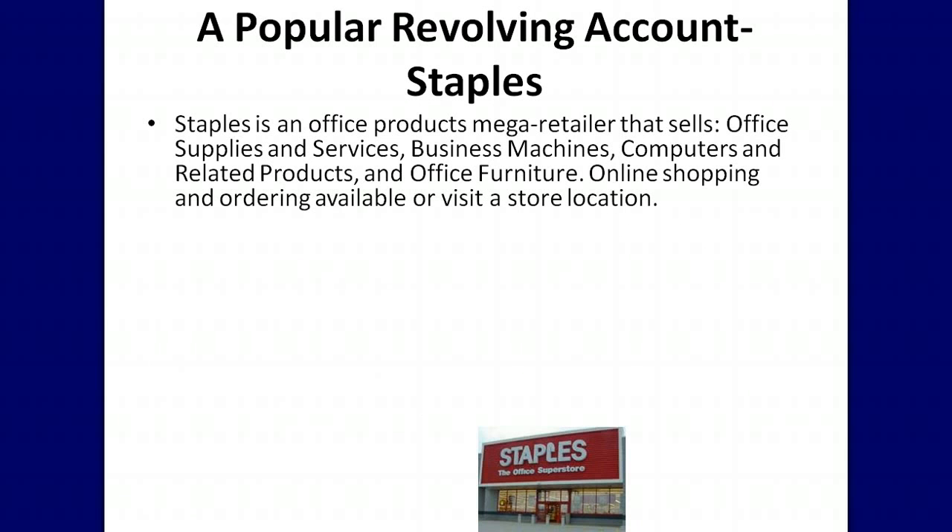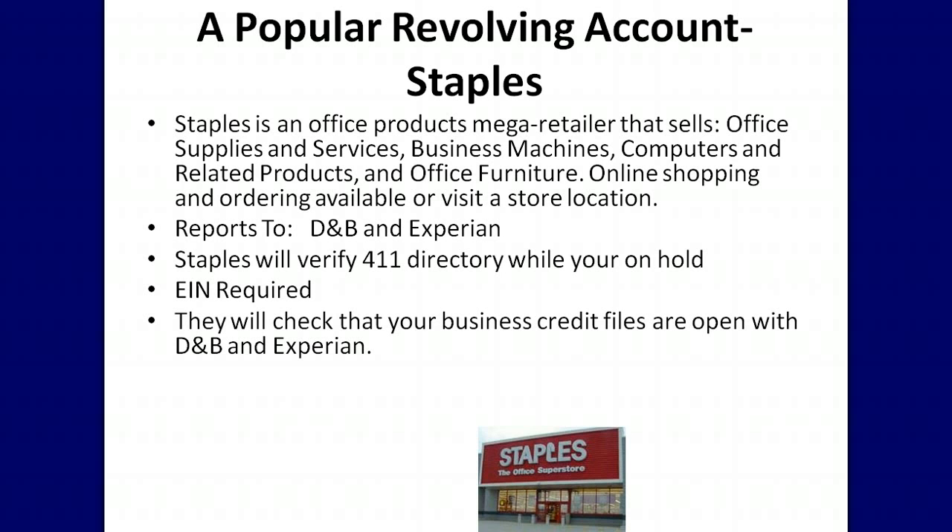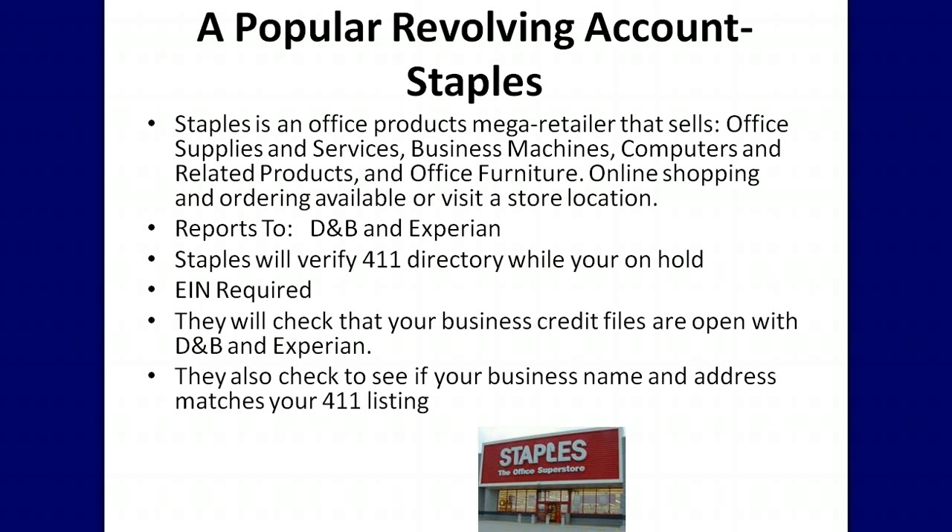Staples is a great revolving account you can use to start building your business credit. Staples is an office products mega retailer that reports their business accounts to Dun & Bradstreet and Experian. They will verify your 411 directory listing while you're on hold. They require an EIN number and check that your business credit files are open with D&B and Experian. They also verify that your business name and address matches your 411 listing. Staples business account offers revolving payment terms.